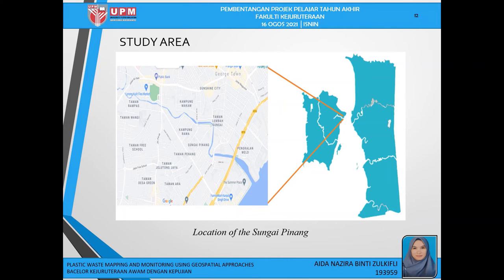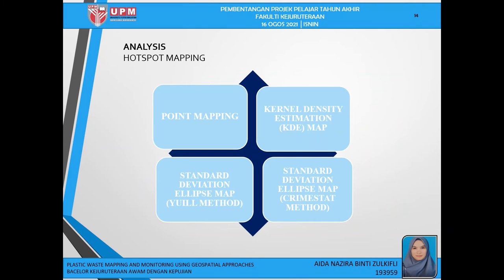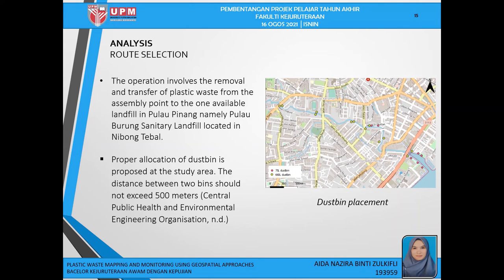The study area is chosen based on current plastic waste in the urban area. Sungai Pinang is one of Malaysia's most polluted rivers, located at the northeast of Penang Island. The river's stretch is approximately 3.1 kilometers, observed from two sides. Although only 3.1 kilometers long, it is full of garbage caused by human activity. The data collection process involves: finding plastic waste, taking a photo, and inputting dimensions into the LocusMed application. Three mapping techniques are used to identify hotspots: point mapping, kernel density estimation, and standard deviational ellipse using UIL method and CRAM start method. For road analysis, the operation involves removal and transfer of plastic waste from assembly points to the available landfill in Pulau Pinang, namely Pulau Burung Sanitary Landfill at Nibu Tebal. Proper allocation of dustbins is proposed, with distance between two bins not exceeding 500 meters.